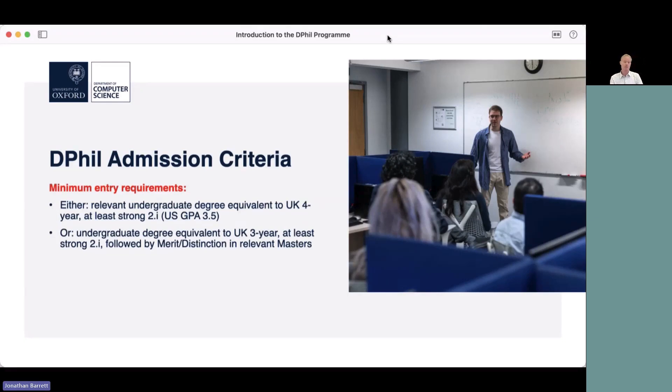We do have some admission criteria, so before getting started it's worth checking that you satisfy these. The minimum entry requirements for the DPhil program are: either a relevant undergraduate degree judged equivalent to a standard UK four-year degree with a grade equivalent to at least a strong 2.1 — from the US we ask for a GPA of at least 3.5 — or an undergraduate degree equivalent to a UK three-year degree at a strong 2.1 or equivalent, followed by either a merit or distinction in a relevant master's course. The website provides guidance on how overseas degree grades compare to the UK system.